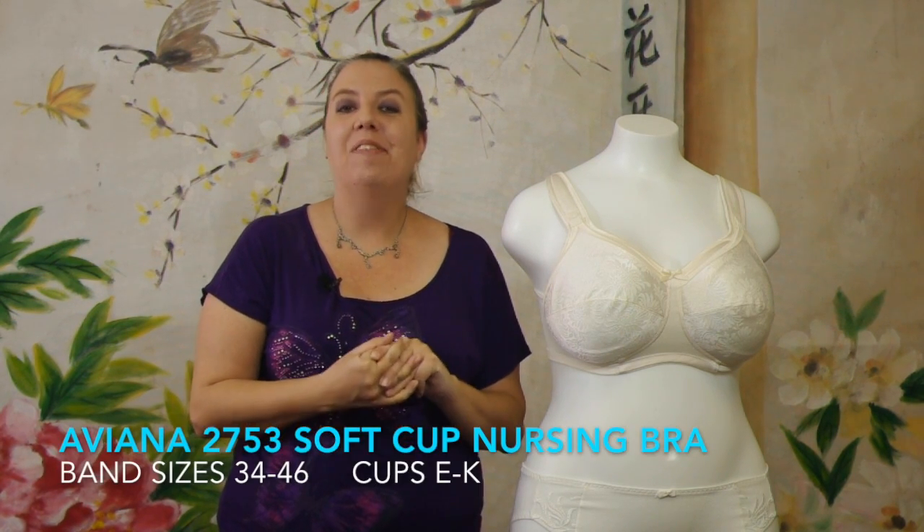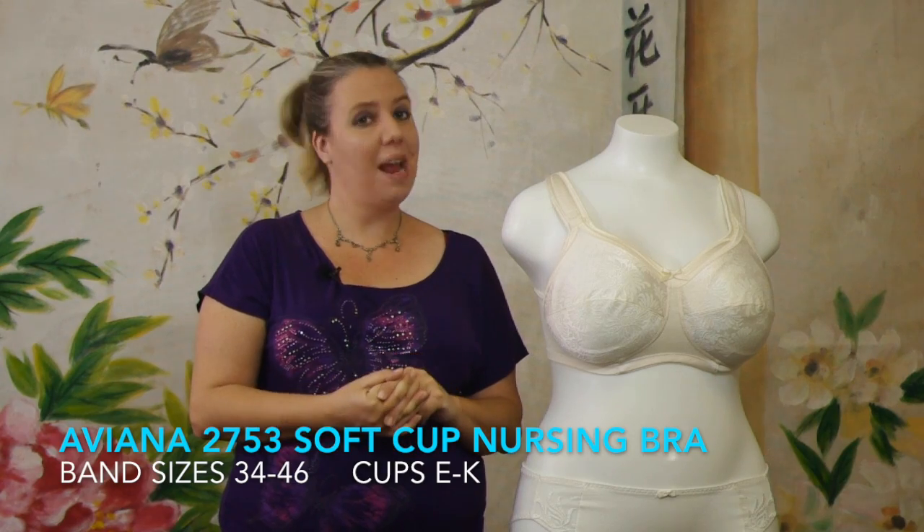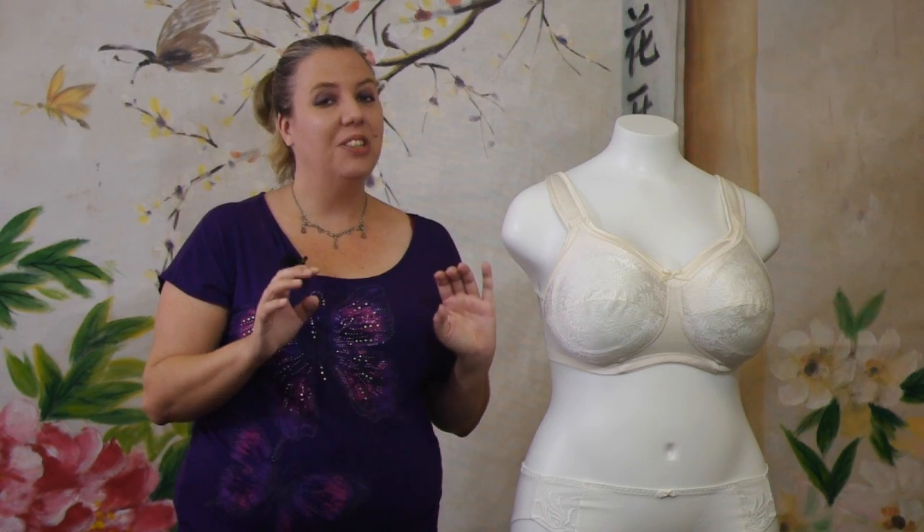Hello, welcome back to Big Girls Bras. I'm Audrey and today I have a really exciting announcement and bra review for you — the Avianna 2753 Soft Cup Nursing Bra.